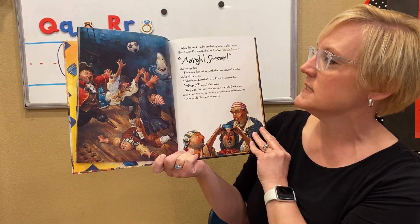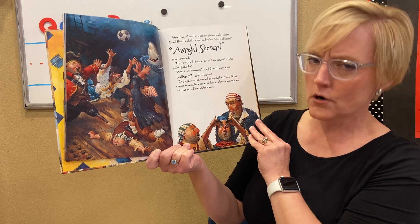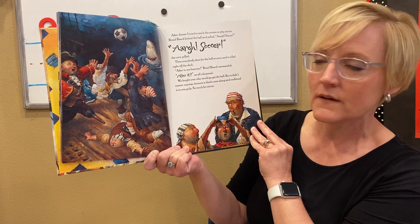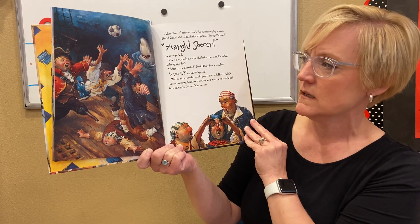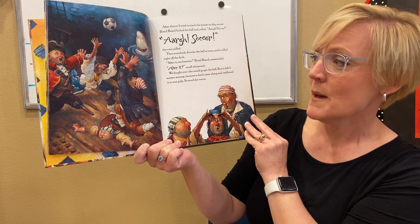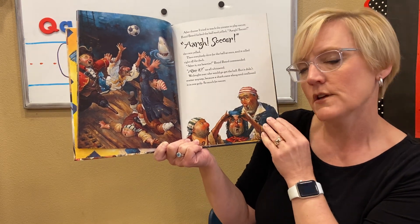After dinner, I tried to teach the pirates to play soccer. Braidbeard kicked the ball and yelled, 'Arrgh, soccer!' Then everybody dove for the ball at once and it rolled right off the deck. 'After it, me hearties!' Braidbeard commanded. We fought over who would go and get the ball, but it didn't matter anyway because a shark came along and swallowed it in one gulp. So much for soccer.